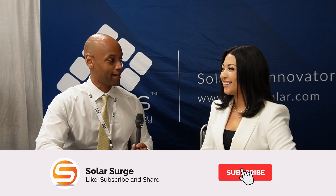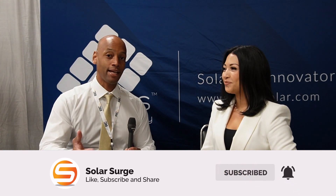Hi everyone, Joe Ordea here for Solar Surge, and today we're coming to you from the RE Plus Southeast Regional Solar Conference in Atlanta. I'm joined by Lexi Lucas again from Aptos, and in today's video we're going to be looking at the new Aptos 800-watt microinverter. Lexi, thanks for joining me again. Thanks for having us — excited to talk about our new micro.